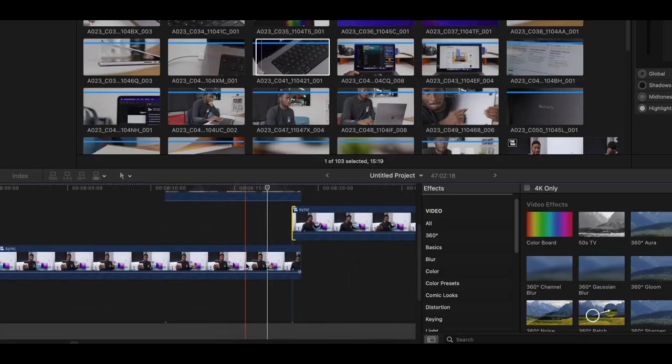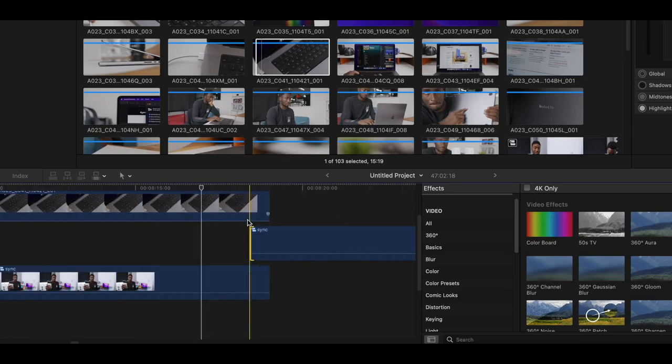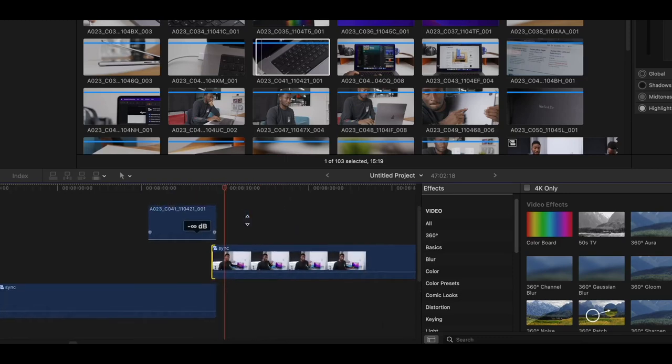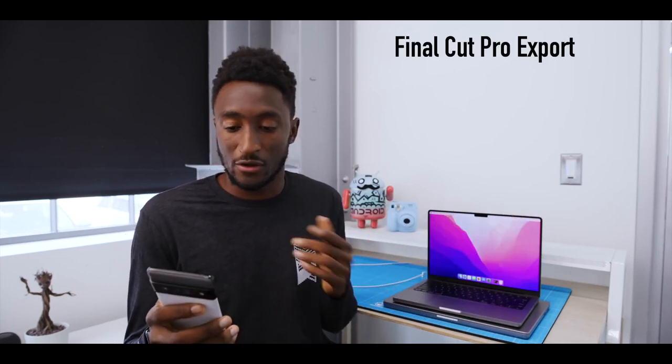M1 Max only has 64 gigs of RAM versus the Mac Pro I've edited on, which has 768 gigs of RAM. So it makes sense that I saw a difference there. But when the edit was finished and it came time to export it, I just for fun copied the project across to multiple computers to do the same export on all of them.